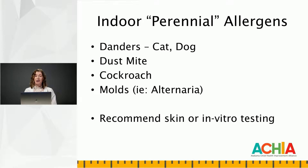Dust mites are present year-round, but people tend to be bothered by them more in the fall and winter when it's cold outside, and patients are going to be spending more time indoors because of the cold weather, and so they're just going to be exposed to dust mite more when indoors. Cockroach can be tough to avoid living in Alabama, but it again tends to be worse in the fall and winter, when not only are we staying indoors, but cockroaches are scurrying into homes trying to escape the cold.